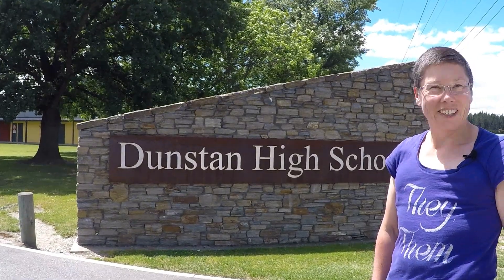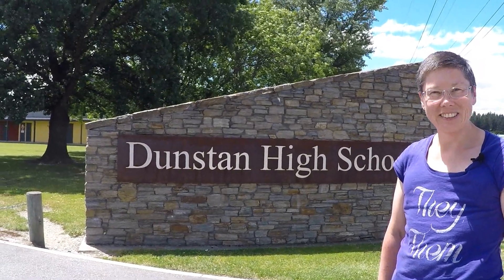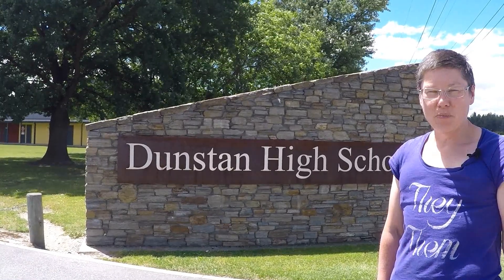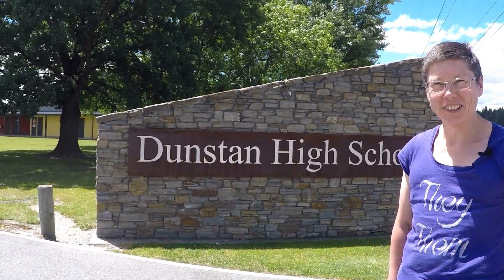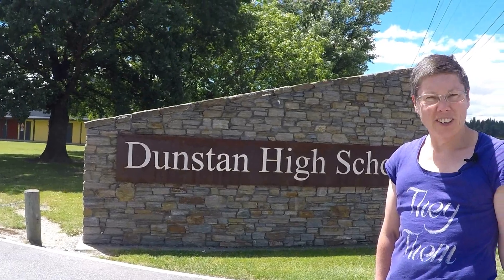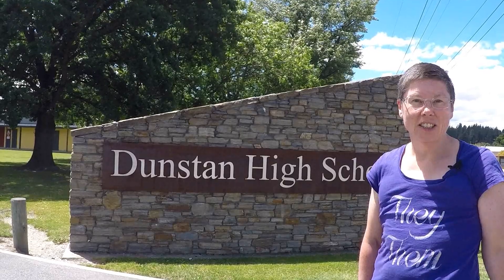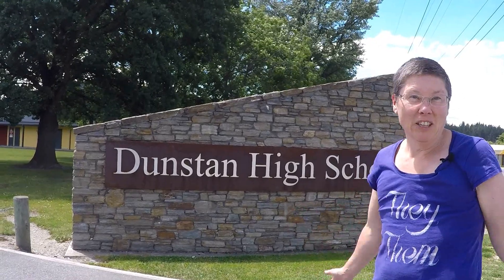Dunstan High School, Jennifer. This must bring back hundreds of fabulous memories — or rotten memories. About half and half. This was my high school and I got bullied a lot, but I also had some really good friends here. I was just a total geek and I spent all my time in the library or in the science labs. I was happy as long as I was in those places — it's just when they made me socialise that I had problems.